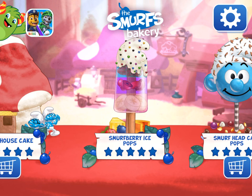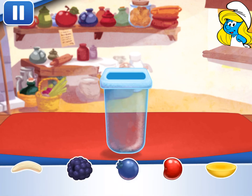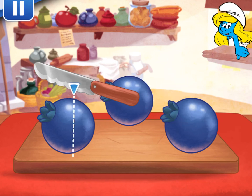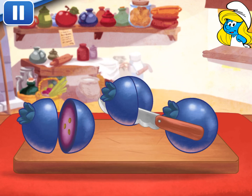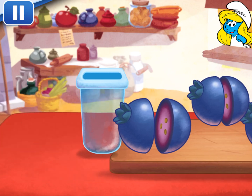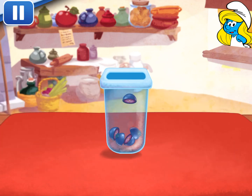Which fruit are you going to choose? The sharp knife slices really smoothly! Now, choose a nice juice flavor and pour it into the mold! Just tilt to pour! Did you see all the sticks? Choose your favorite and drag it into the pop! Tap the bellows to chill your dessert!